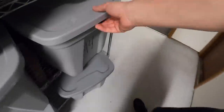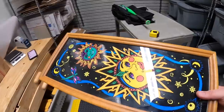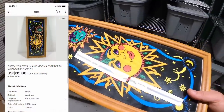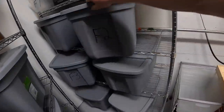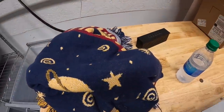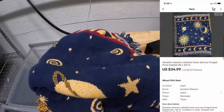Next is over here in A4 — a cool sun and moon print I pulled from the storage units. Someone sent an offer of $35 plus shipping and I accepted. Next is over here in F2 — also a sun and moon piece, a blanket by Goodwin Weavers. I got it at a garage sale for three dollars and it sold for $34.99 plus shipping.